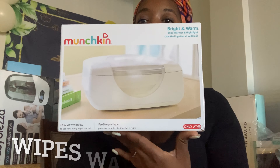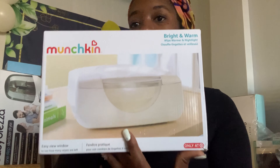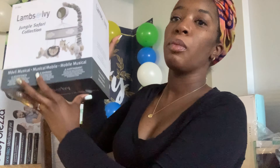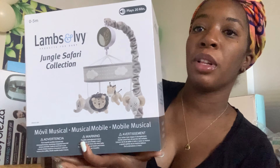We got the Munchkin Diaper Warmer — I got a brain fog just now. The Munchkin Diaper Warmer is from my nursing school sister Ashley. Thanks for this, Ashley. We got the Hatch Rest, the Baby Sound Machine and Night Light. We got this from Ian's co-worker Mark. Thank you, Mark, for this. We got a baby mobile — this is the Lambs and Ivy Jungle Safari Collection baby mobile. I got this from one of my co-workers, Jamila. Thank you.